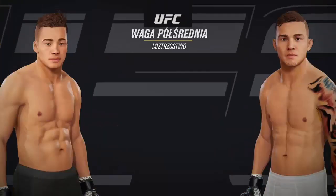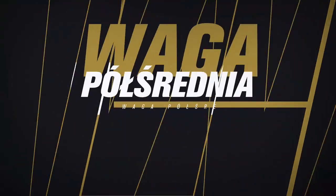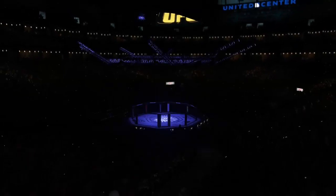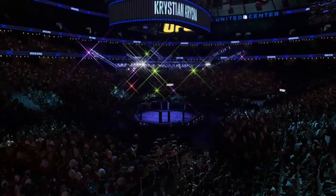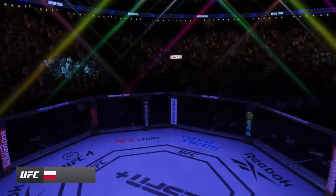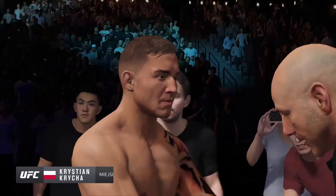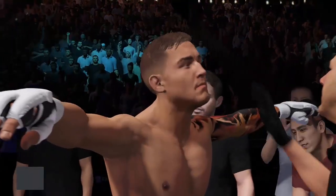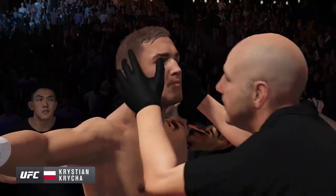Coming up next — how good is this? A matchup for the UFC welterweight division title. Here is the number one welterweight contender, getting set to challenge for the UFC's 170-pound title. It took a long winning streak and many years for him to realize this opportunity, and he is not taking it lightly.